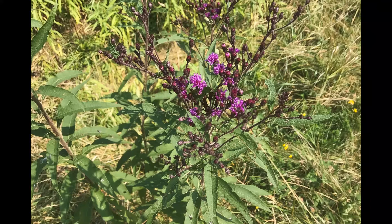Ironweed is a great native plant for pollinators, but most farmers consider it a weed. The key identification features of this plant include clusters of purple flowers on stems which can grow 3 to 5 feet tall. Ironweed also has serrated spear-shaped leaves 4 to 8 inches in length. Control of this perennial plant can be achieved by mowing it before it goes to seed.